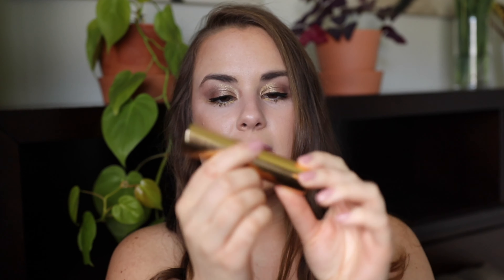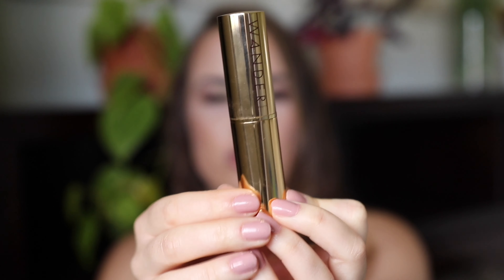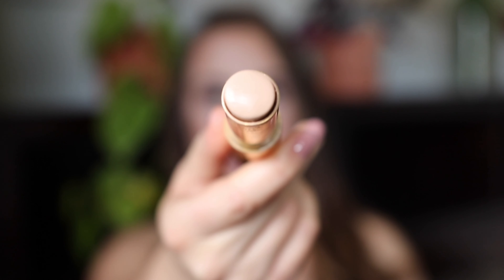My first favorites are foundations and CC creams — three of them, all with different benefits. The first product is the Wander Beauty Flash Focus Hydrating Foundation Stick in Light. I love that it's a neutral, cool-toned color. Cool tones work great for me because I'm so fair and can get pink and red easily. It's what I'm wearing today — super hydrating and creamy, a little goes a long way.